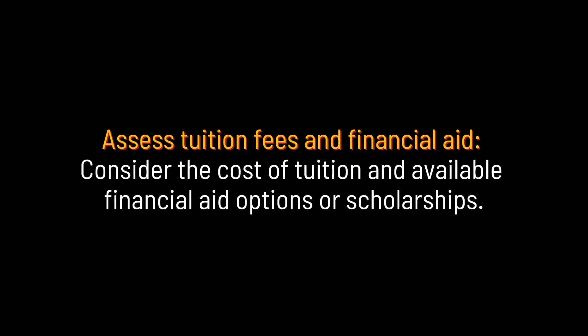Check accreditation. Also consider the cost of tuition and available financial aid options or scholarships.